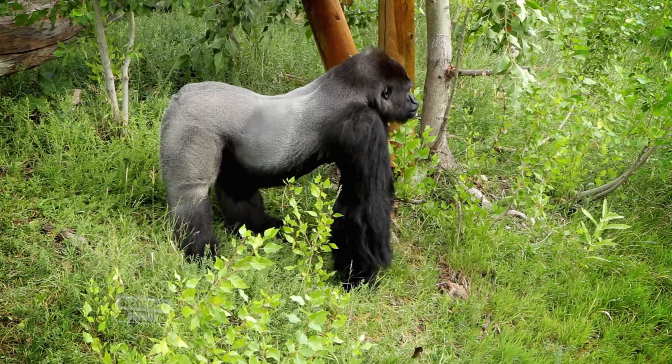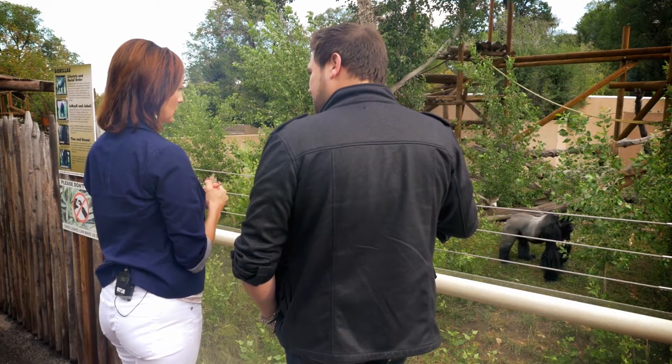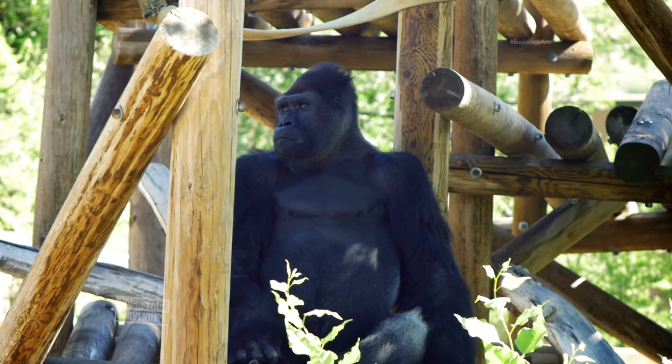We have four gorillas. We have two male silverbacks — Tino's much older, and Husani here is younger. And then we have two girls as well. Usually Tino will hang out with the girls, and Husani likes to be out here on his own.